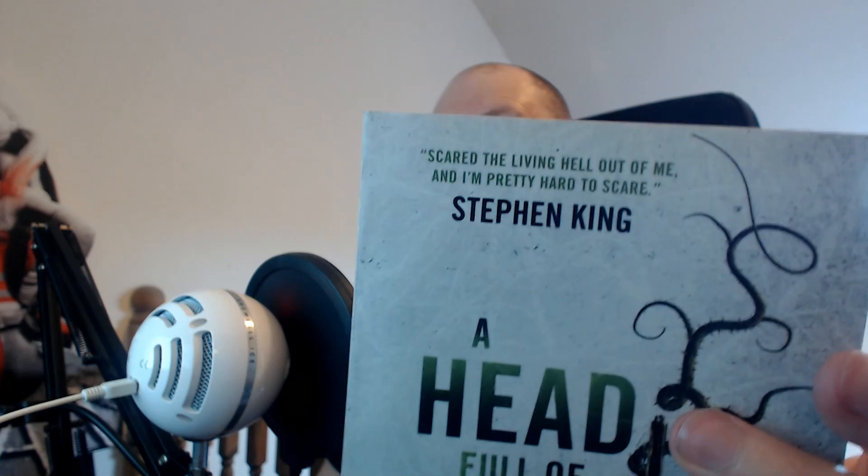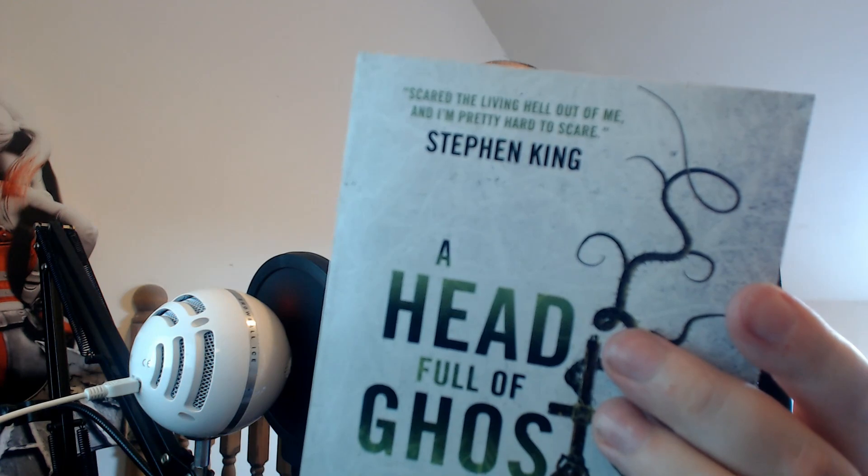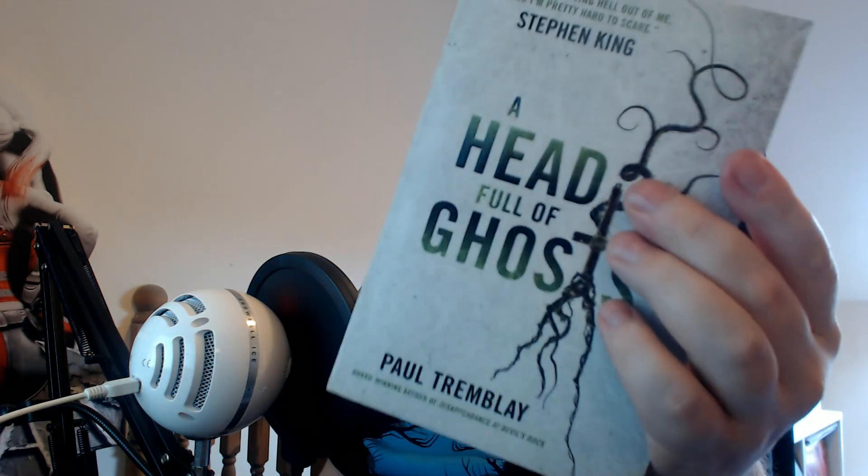Stephen King says on the front that it scared him — don't know how accurate that is, but the plot seems interesting. Something I will probably get into at some point. Like I said, I want to give him another go and see if The Pallbearers' Club was just a one-off that I didn't like, but a lot of people did. So who knows?